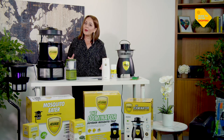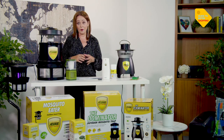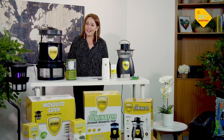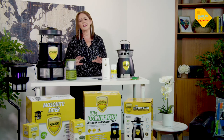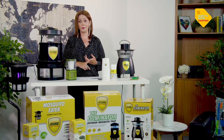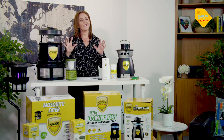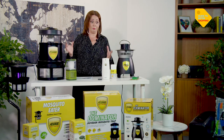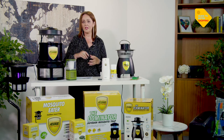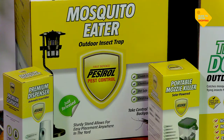The Pestrol product range has been in the market right across Australasia for more than 25 years. Now it's getting warmer and we're noticing more and more mozzies in our environment. Tonight I've also brought in a garden and outdoor expert — a master landscaper, the owner and creator of an amazing business called Landsmiths. He's going to talk us through why we have so many mosquitoes in our backyard and how to place your Pestrol unit for the best summer yet.